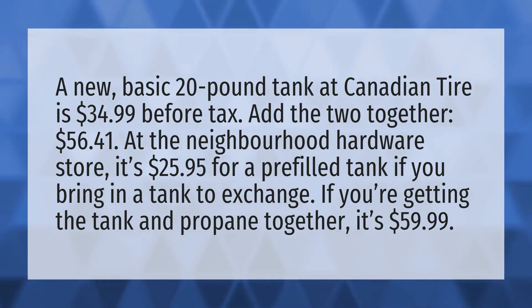At the neighborhood hardware store, it's $25.95 for a pre-filled tank if you bring in a tank to exchange. If you're getting the tank and propane together, it's $59.99.